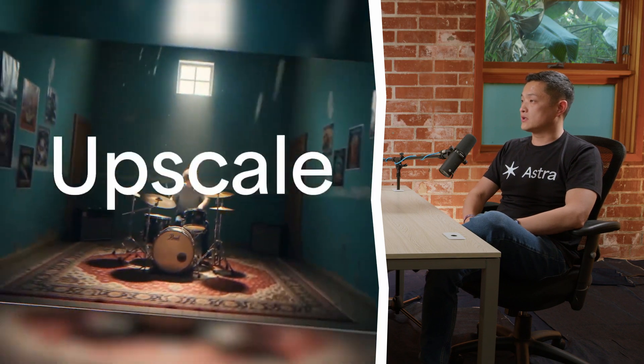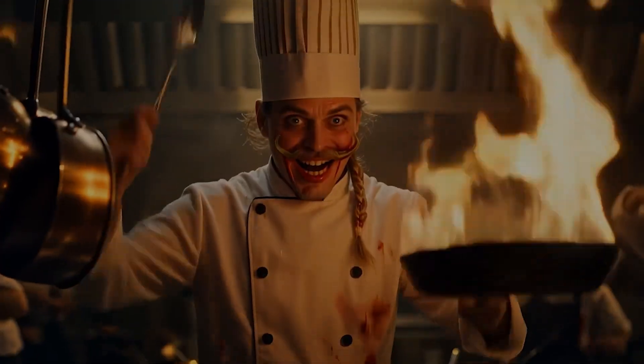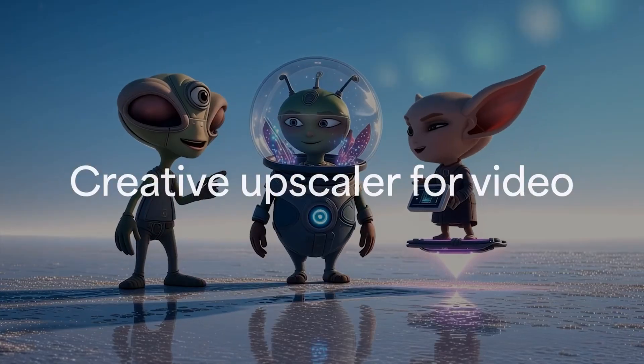We just announced a new product called Astra, which is a creative upscaler. Looking at Topaz Video AI, there are multiple models in it — they are GAN-based models. Starlight is our first, and actually the first, diffusion-based model for video restoration use cases.